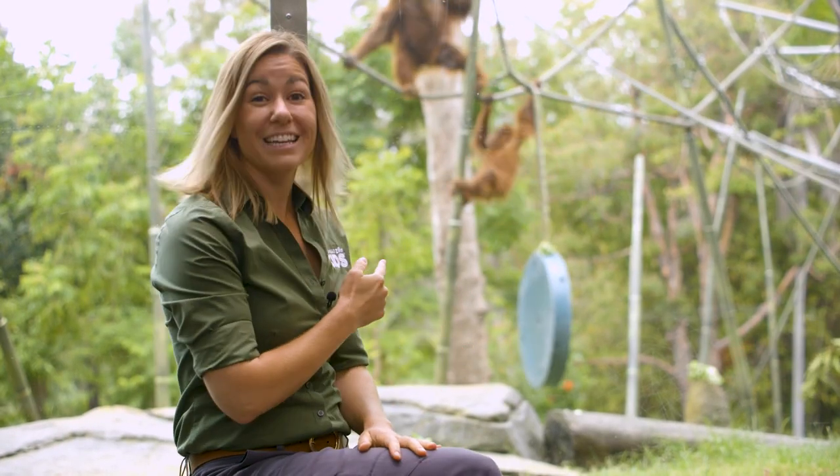Today we're visiting one of the most well-known of the primates, the orangutan. Their name means man of the forest, and by looking at our troop, you can definitely see how they got that name.